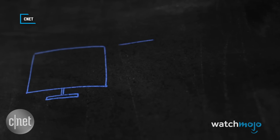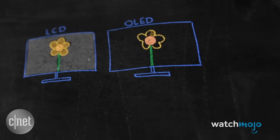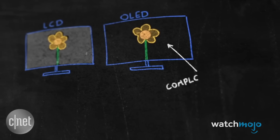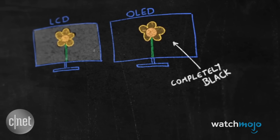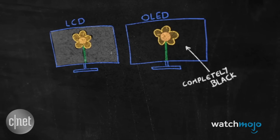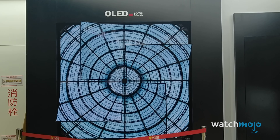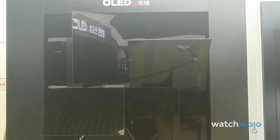So why the better picture? It's because each pixel can be shut off. When there's no current flowing, the pixel appears completely black. This extremely high contrast between light and dark makes for a lovely image, and beats the picture quality on sets that use backlights. If you value a good picture, then OLED is an absolute must.